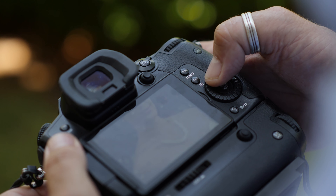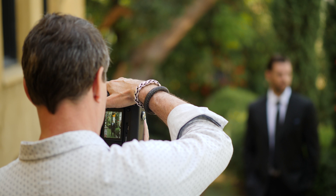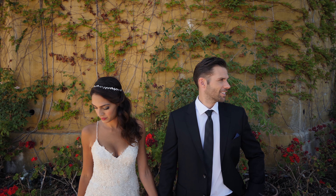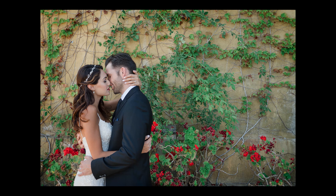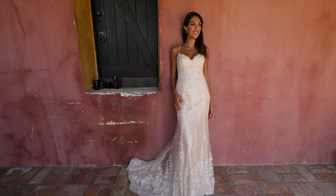I'm really excited now that the GH5 has two card slots. Now I can write RAW to one and JPEG to another and have a built-in backup on the camera. These cameras also have no low-pass filter, so the sharpness is actually crazy.